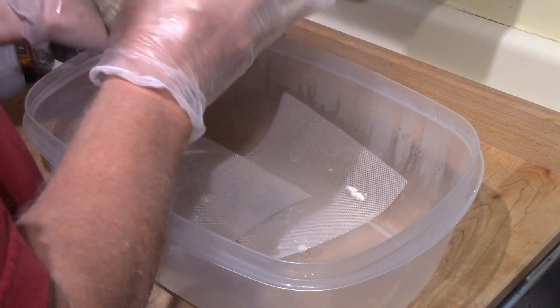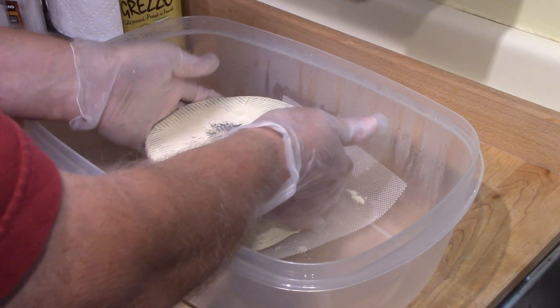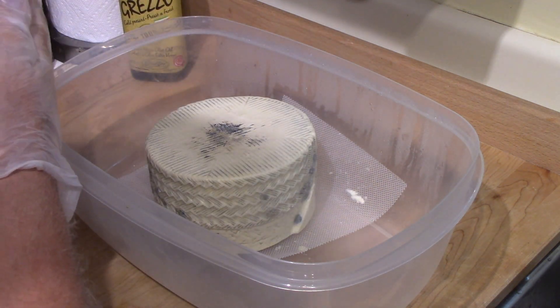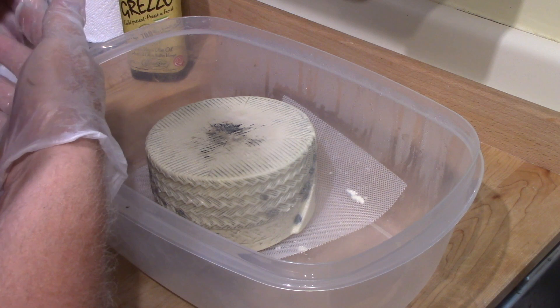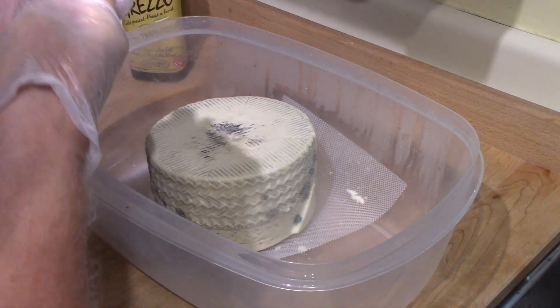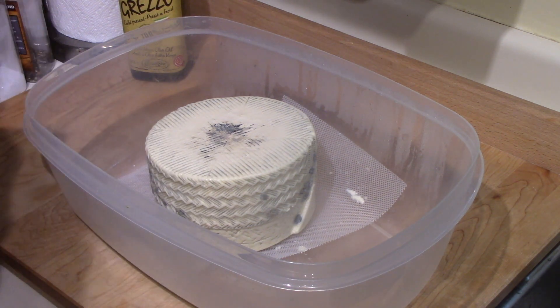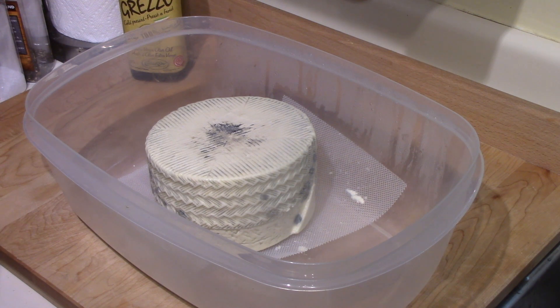I do this on a daily basis, flip it over, and it goes back in the cheese fridge. That is the update as of today, which is the 27th or 28th of August. So we're going to let it go until at least the 18th of September, and I'll see at that time if I think I'm ready to cut it, or if I want to age it a little further. Thank you for watching.